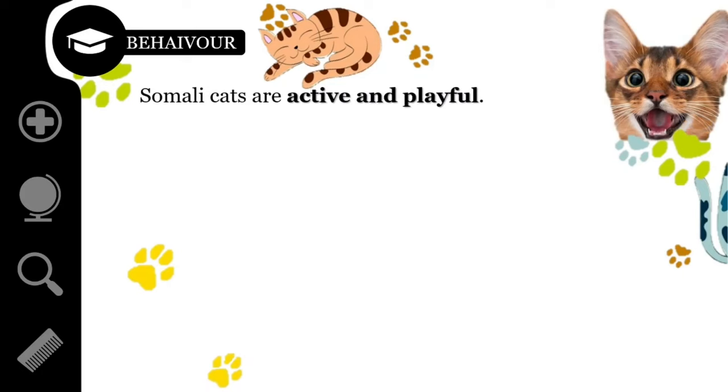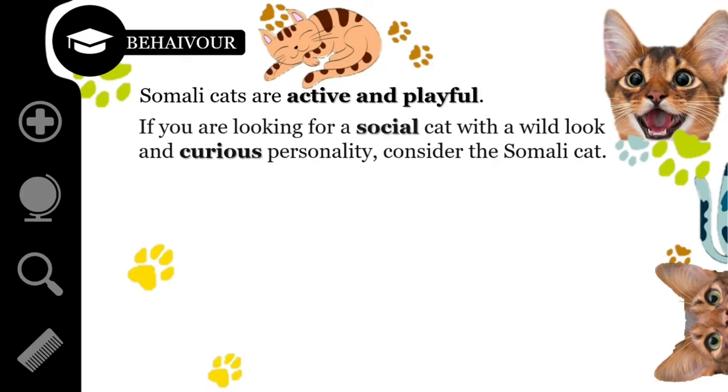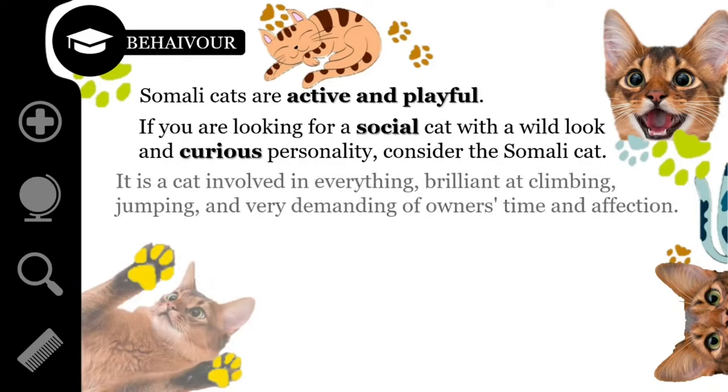Somali cats are active and playful. If you are looking for a social cat with a wild look and curious personality, consider the Somali cat. They do best with someone who spends most of their time at home. They can be mischievous, so make sure you are prepared before deciding to get one as a pet. Somalis are very like their Abyssinian relatives — a cat involved in everything, brilliant at climbing and jumping, and very demanding of owner's time and affection.